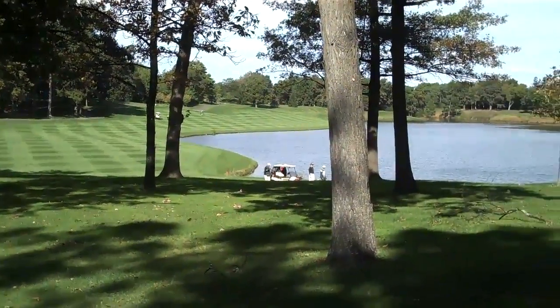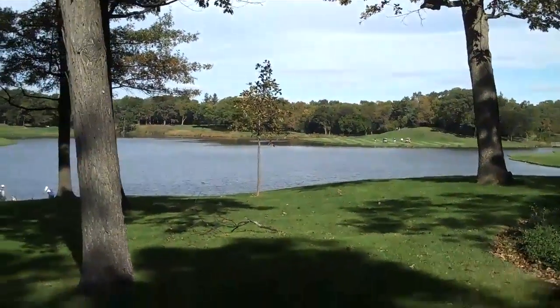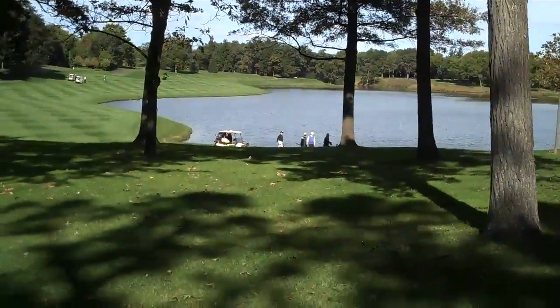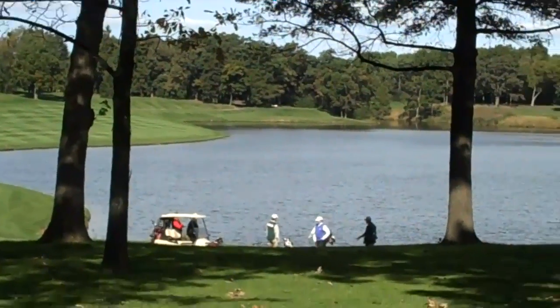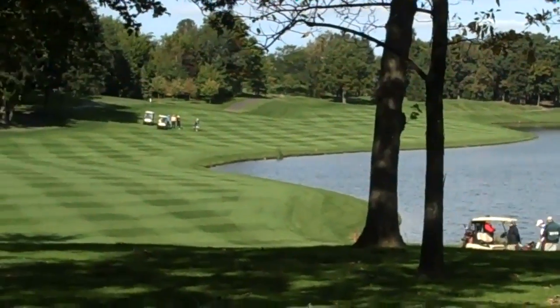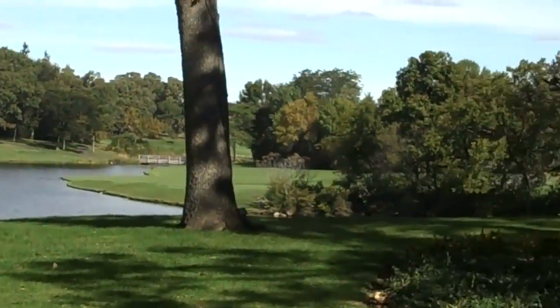Here we are overlooking part of the golf course and a lake, one of the lake areas within Ivanhoe. There are some golfers down there. It's a gorgeous September day, golfers in the distance.